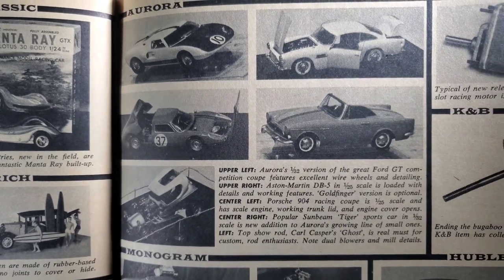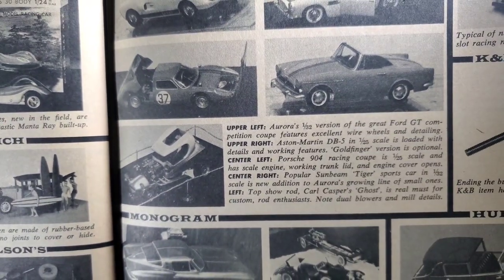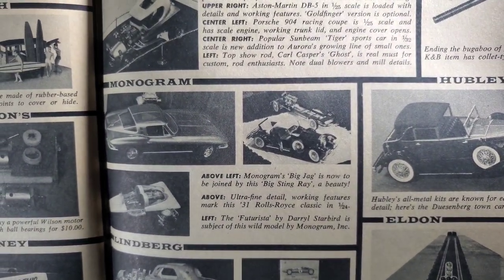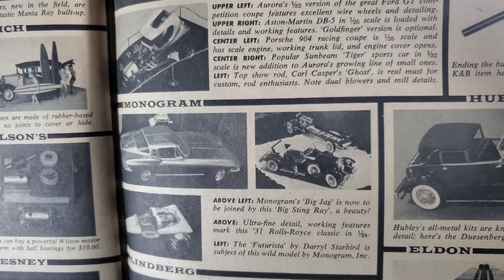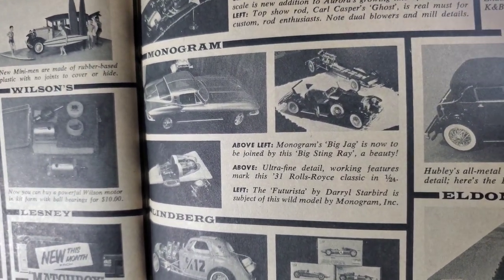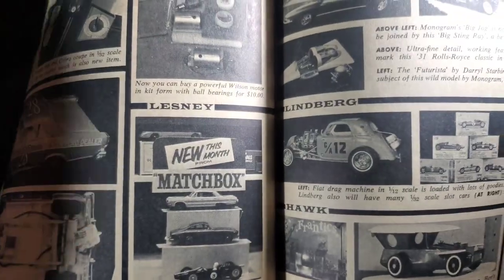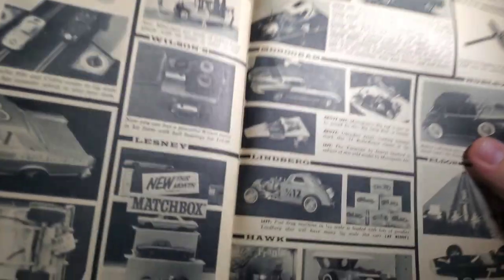Several kits. The Carl Casper's Ghost — that's the rod and not the drag car. That's the name. Humbrol's Duesenberg. Monogram — Monogram's big Jag is now to be joined by this big Stingray, a beauty with ultra fine detail. Rolls Royce. Futurista by Daryl Starbird is subject to this wild model from Monogram. I don't know that I've seen that kit either. Interesting. Fiat drag machine — the 1:12 Fiat drag by Lindberg. That would be a cool kit to have.